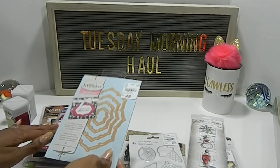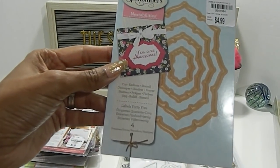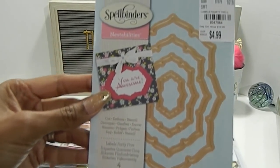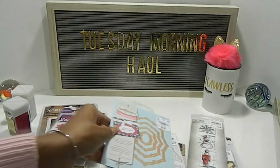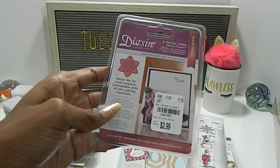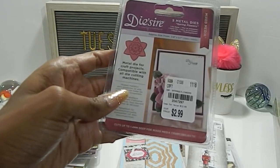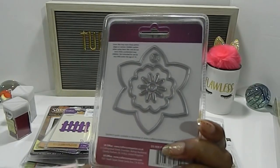I located this Spellbinders Nestabilities — it's called Labels 45. You get four dies in here and the number is 2047564. I also have the Desire die, which is the spring flowers, priced at $2.99. The number is 2047297.